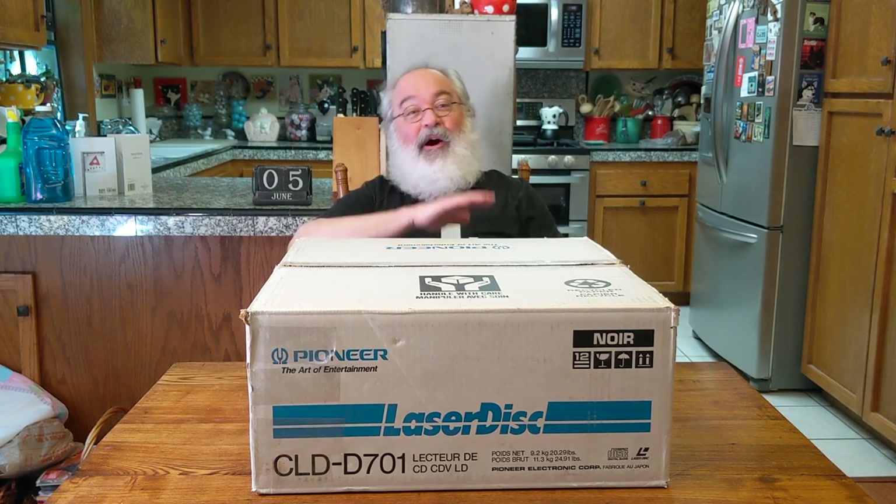I wanted to do a video about rabbit holes. Those aren't donuts like rabbits — today's National Donut Day, I think, maybe that's why I'm talking about donuts. Laser discs. That's what this video is gonna ultimately be about. But the first part is gonna be about a new rabbit hole.